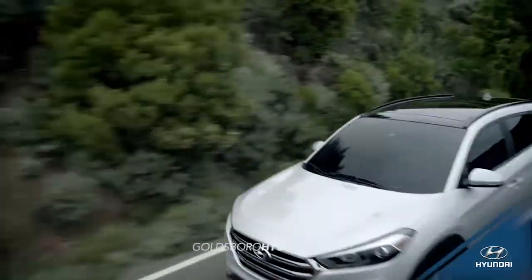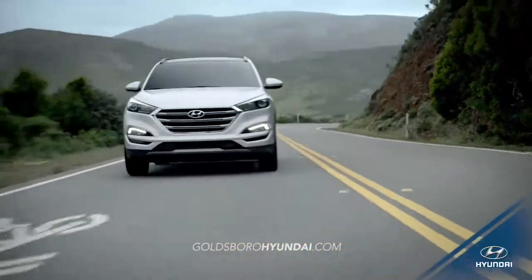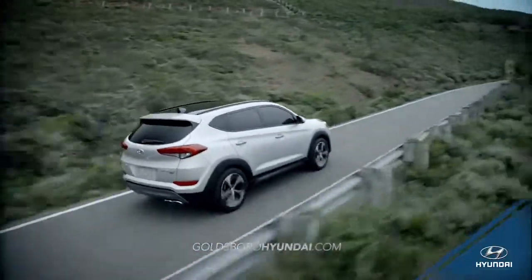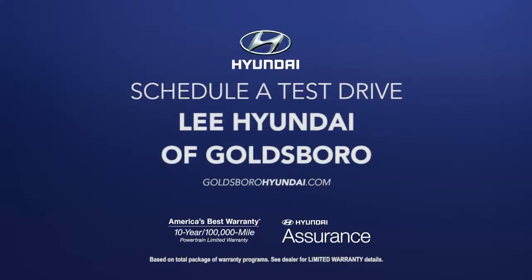Experience where luxury, safety, and technology meet. Experience the all-new 2016 Hyundai Tucson. So schedule a test drive of your very own at Lee Hyundai of Goldsboro today.